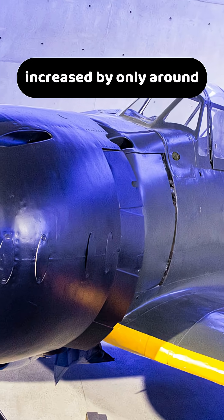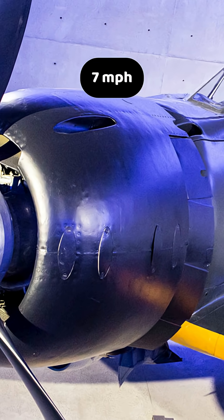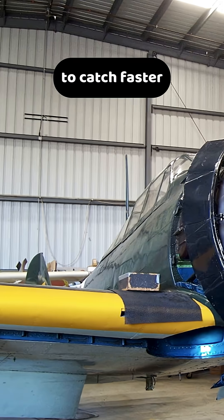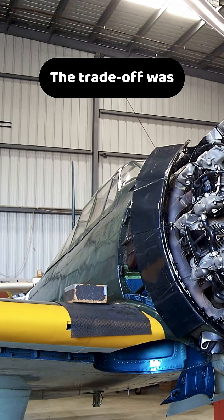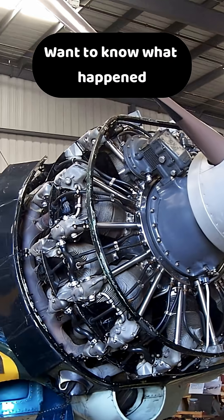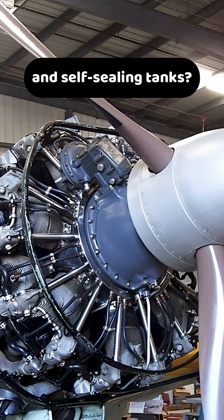But the maximum speed increased by only around 7 miles per hour or 11 kilometers per hour, which is hardly enough to catch faster Allied fighters. The trade-off was reduced range and fewer aerodynamic advantages.